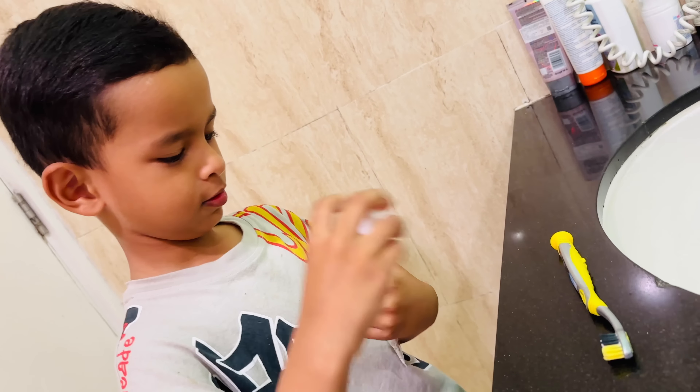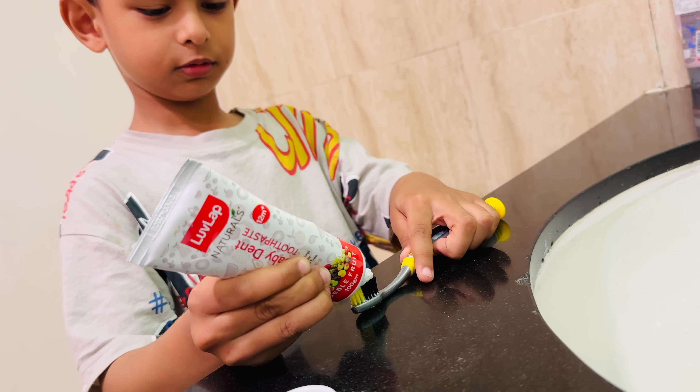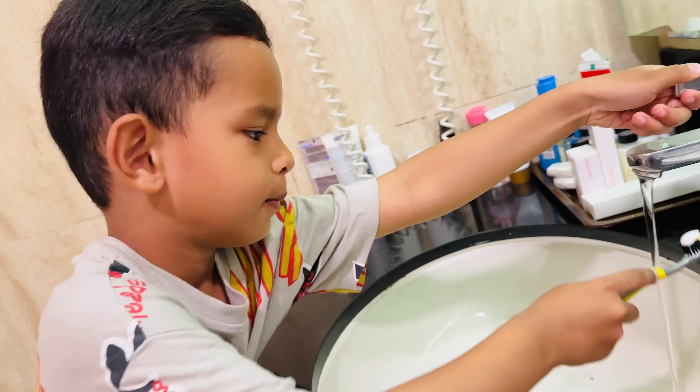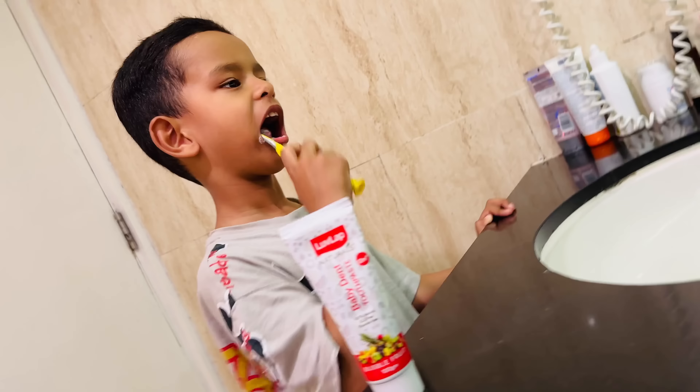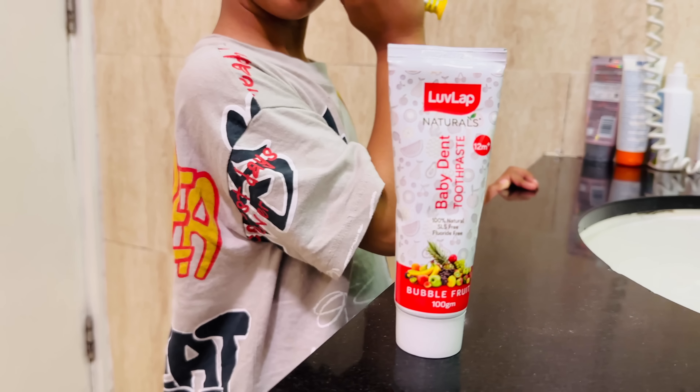This toothpaste is SLS and fluoride free. Up to a certain age, you have to use fluoride-free toothpaste. After that, you can move on to fluoridated toothpaste. But when your child has baby teeth, fluoride-free is the right choice. In this formulation, aloe vera has been used, which works on the teeth and gums. Because children eat many things that cause cavities and other problems, this formulation helps soothe your child's mouth, which is why the child feels good and the results are good.